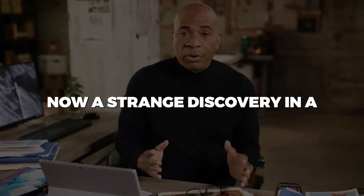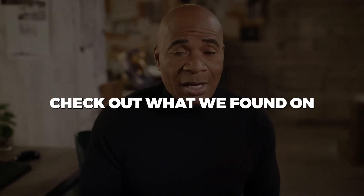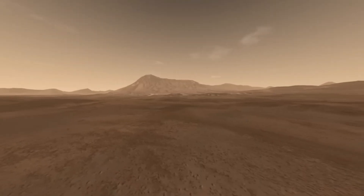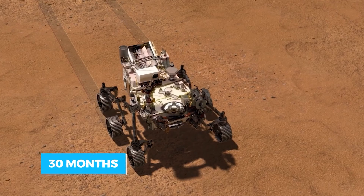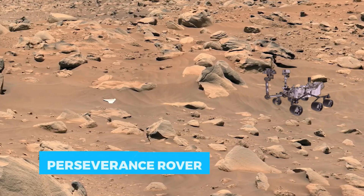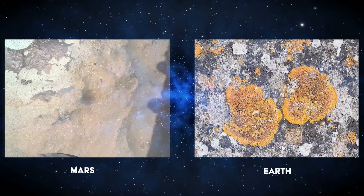A strange discovery in a recent NASA photo has some saying these visitors haven't just been observing Earth. Check out what we found on our next-door neighbor, Mars. Thirty months after the Mars expedition began, a bright object was spotted following NASA's Perseverance rover. This mission may likely be the first alien contact we will have with Mars in the form of a Lycan.